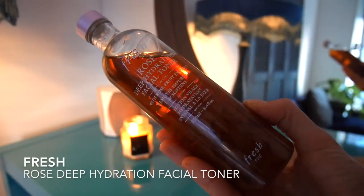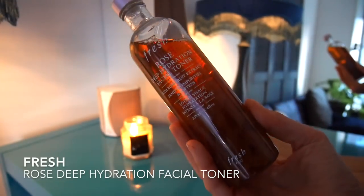Two of my favourite toners at the moment are the Fresh Rose Deep Hydration Facial Toner — absolutely lovely, smells amazing, very softening and hydrating — and the Environ Moisturizing Toner, which is very soothing and calming. It has chamomile and panthenol in it.